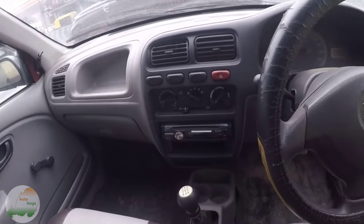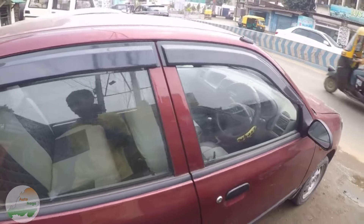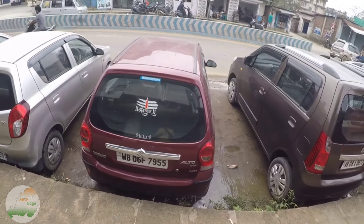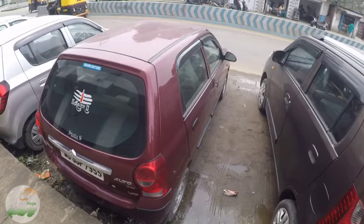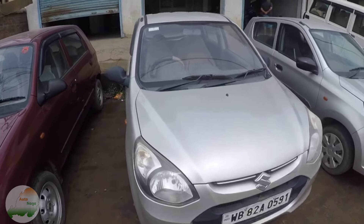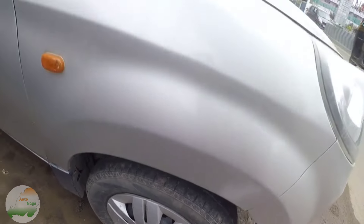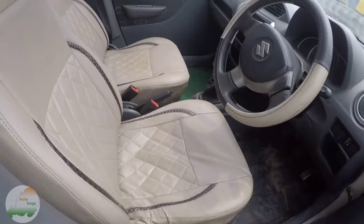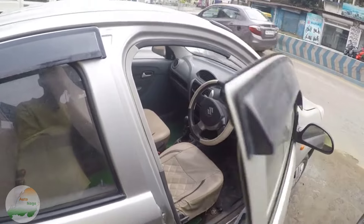The seatbelt is well maintained. 2011 model, asking price 2 lakhs 20,000. West Bengal number, silver color, Alto 800 Alexa variant — silver color.